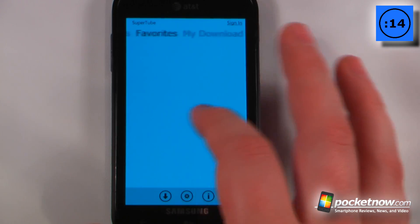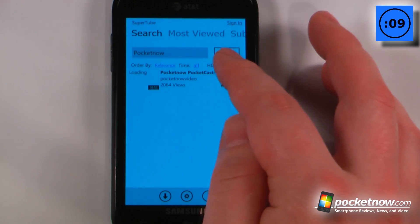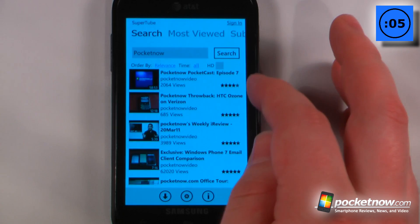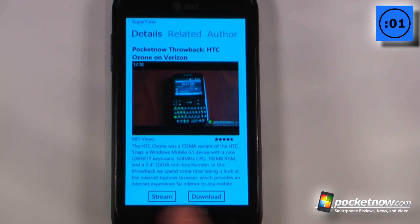I can also view my subscriptions and my favorites. So let's say that I wanted to search for something — we'll go back to search. And if I want, I can even search for HD videos. So let's say that I wanted to download this throwback HTC Ozone. I'll just click on here and now I can either stream or I can download.